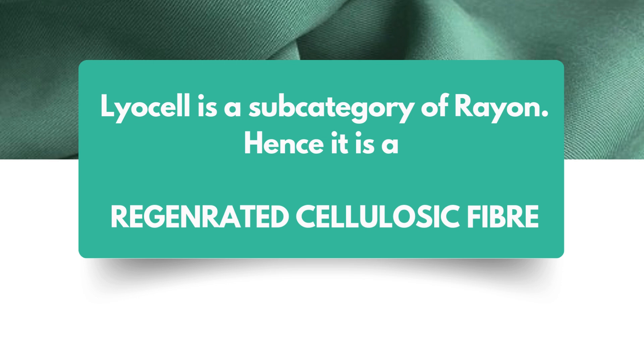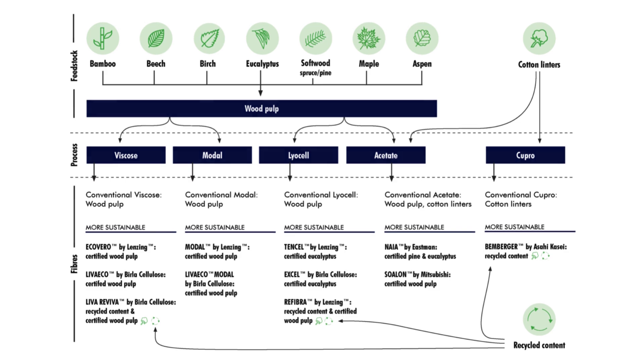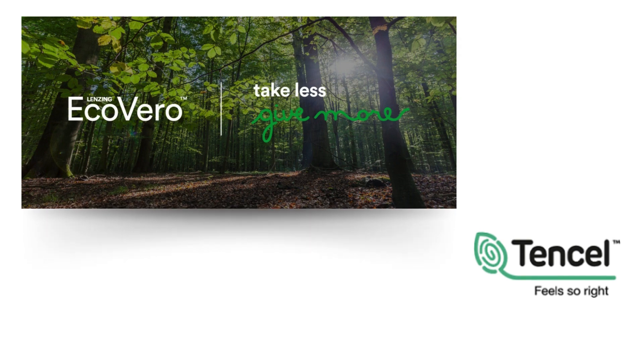To be even more clear about the regenerated cellulosic fibers, let's have a look at this table. The wood pulp from which the cellulose is extracted is obtained from feedstock like bamboo, beech, birch, eucalyptus, and maple, which is then processed into forming viscose, or modal, lyocell, or acetate. Cotton linters are directly processed to form CuPro. All of these are regenerated cellulosic fibers, commonly called rayons, and lyocell is a subcategory of rayon. You can see different names of fibers like EcoVero and Tencel — these are exclusive products of different companies which are manufacturing regenerated cellulosic fibers.